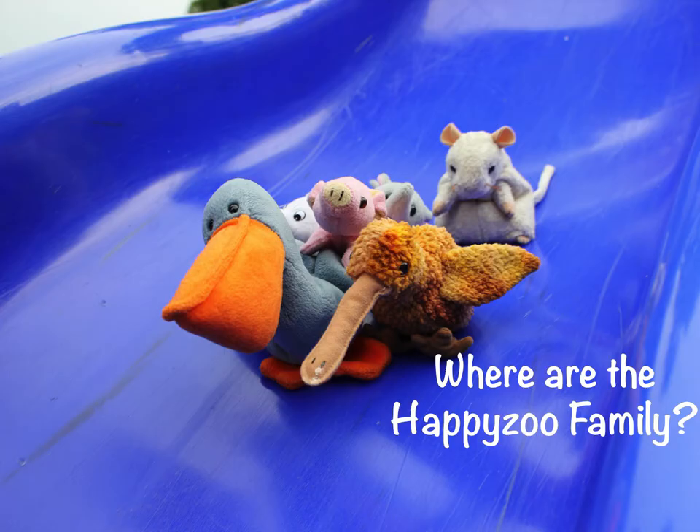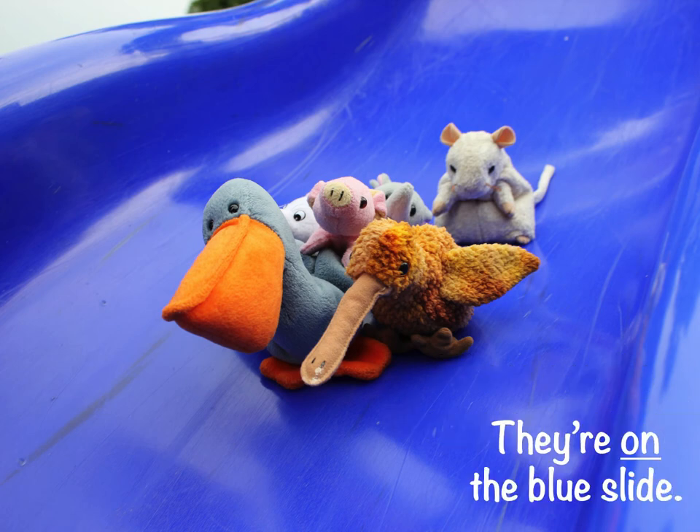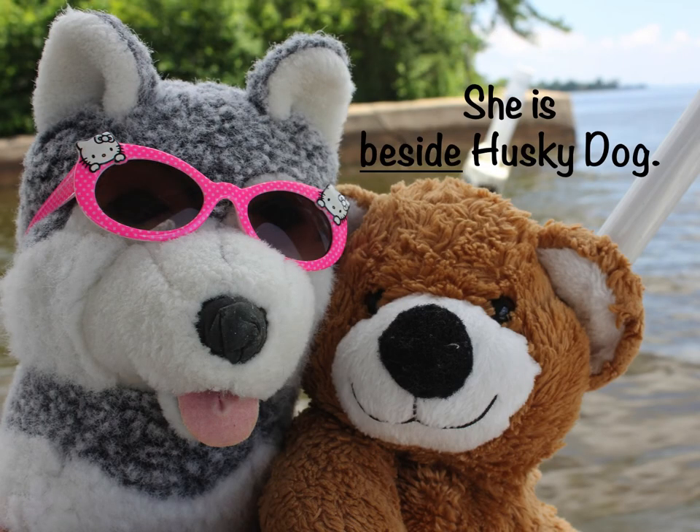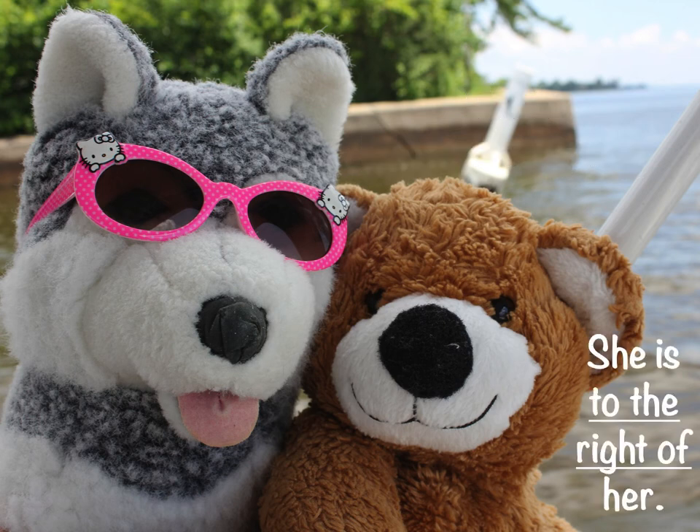Where are the Happy Zoo Family? They are on the blue slide. Where is brown bear? She is beside Husky Dog. She is to the right of her.